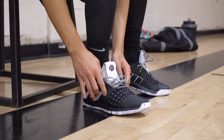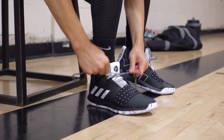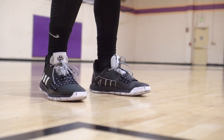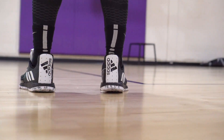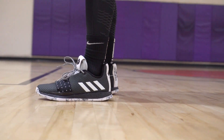Moving on to number one — for me it's the Harden Vol 3. If you want an amazing performer, get the Harden Vol 3. It's so much better than all of these shoes in my opinion — very minimal but everything about it is just what I need in a basketball shoe. 140 bucks, not too crazy expensive, and the performance is off the charts. Go ahead and cop that if you want a great performer.